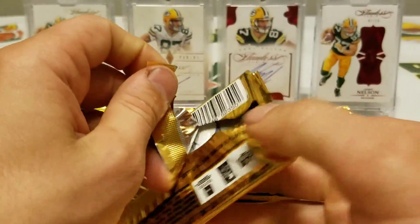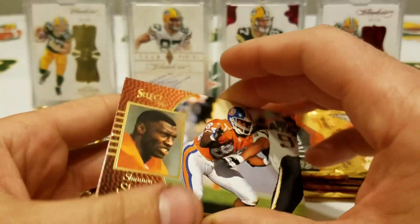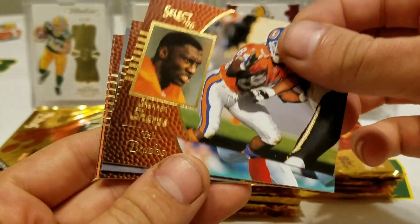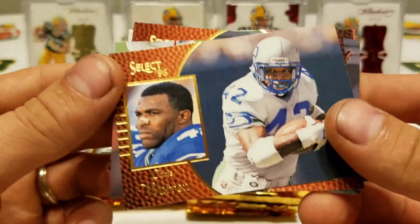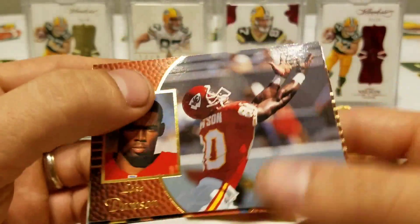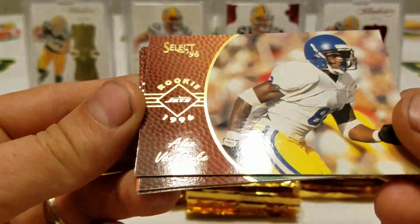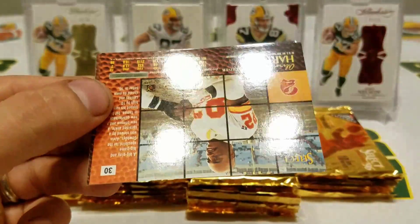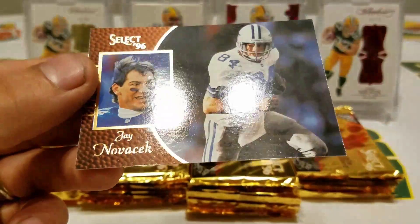Oh man, this is gonna be rough. I bashed both of my thumbs today at work — I lifted the nails up — so this is gonna be rough opening packs. But there's the Select 96 card look. We got a Shannon Sharp right off the bat, Bill Brooks, Chris Warren, Chris Sanders, Lake Dawson, a rookie of Alex Van Dyke, Cordell Stewart, Alvin Harper, Jay Novacek.